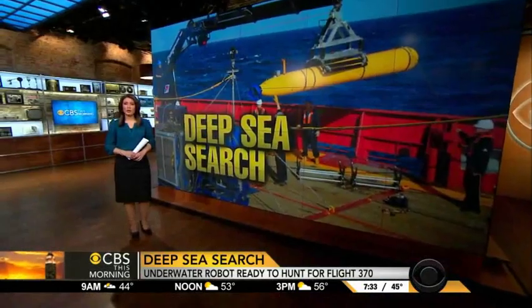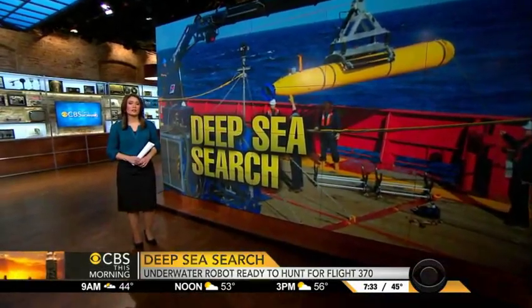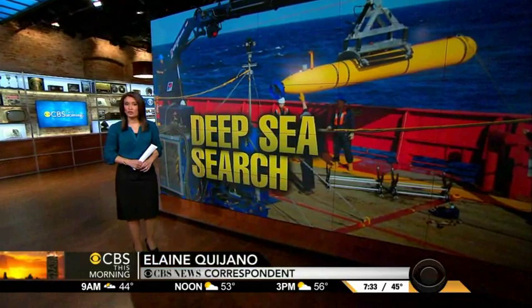The Bluefin 21 will only be deployed when the pings from the black box have narrowed down a searchable area, or when they have disappeared completely.